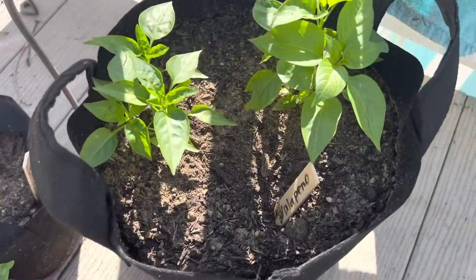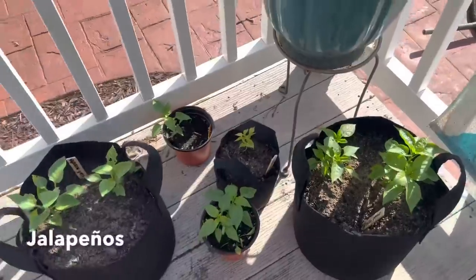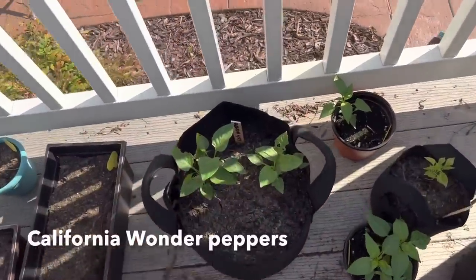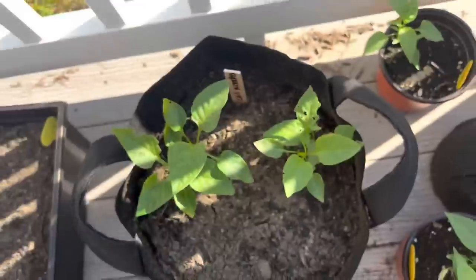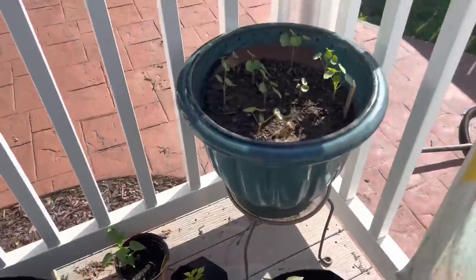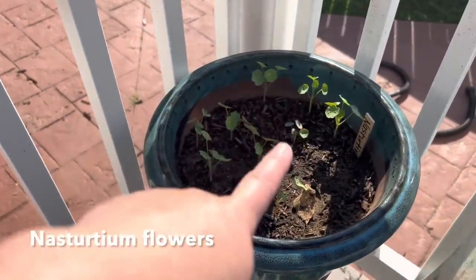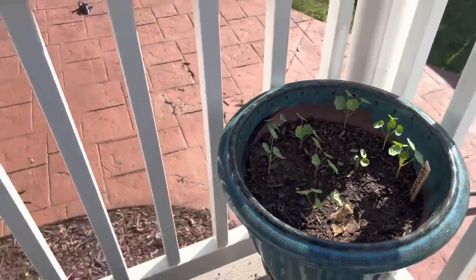Here are the peppers I just potted up — they're jalapeños. These are also jalapeños. These are California wonders. Something is getting them — caterpillar maybe? I haven't seen any caterpillars. White flies, maybe? This is nasturtium — I call it Nostradamus. That's the flower. Great in the garden.